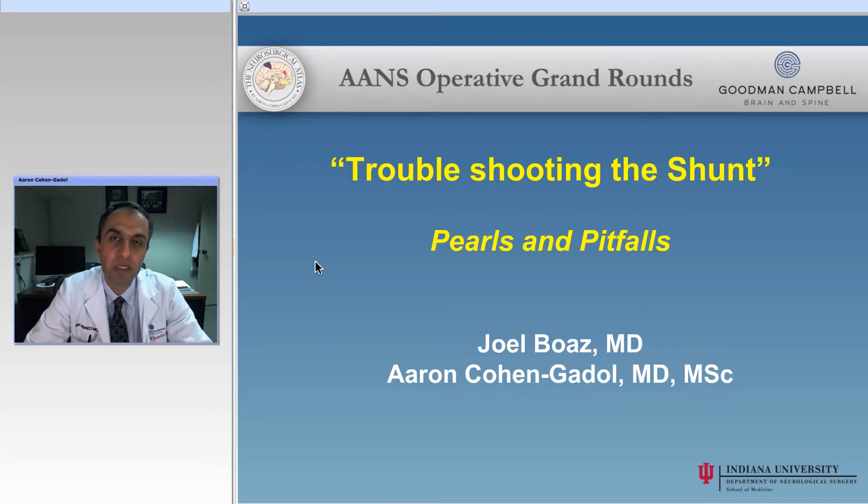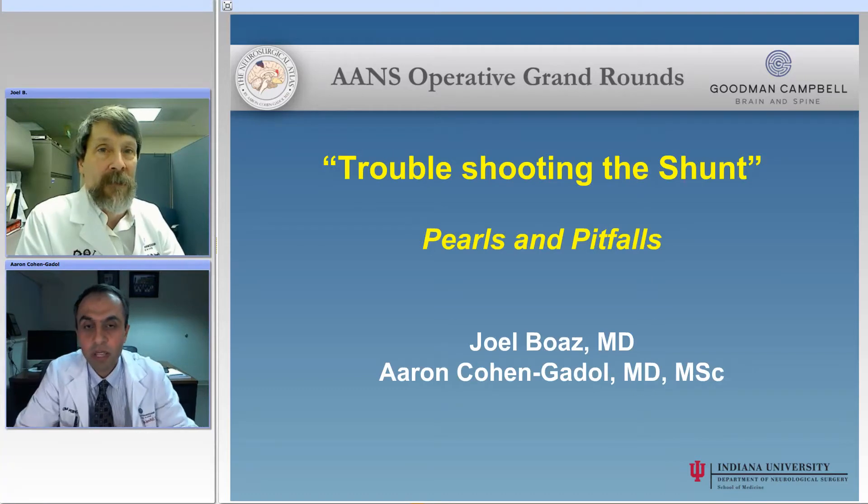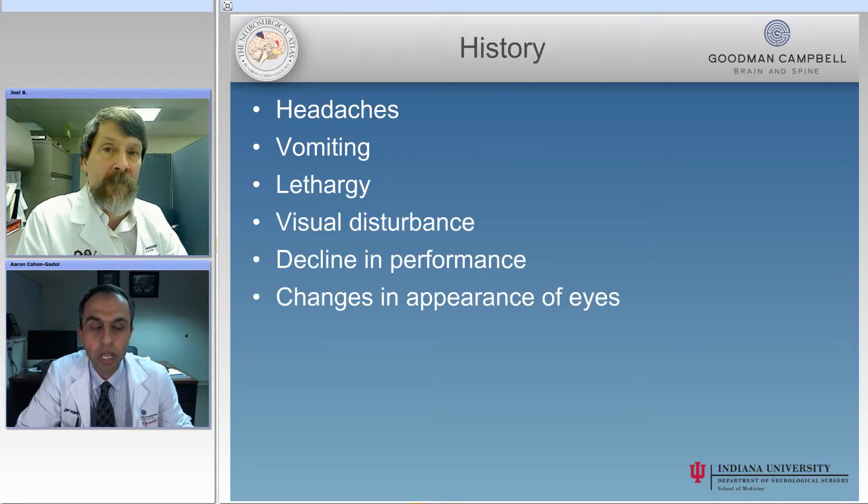Again, thank you for being with us. Thank you very much for asking me to come and talk about troubleshooting the shunt and diagnosing problems with it. So let's go ahead and review the basics and the disclosures, none of which really interfere with the presentation today.